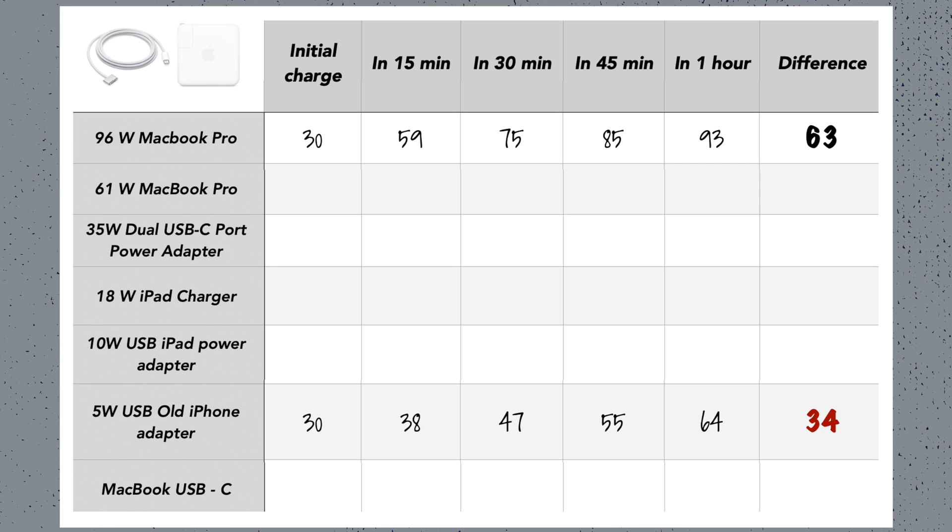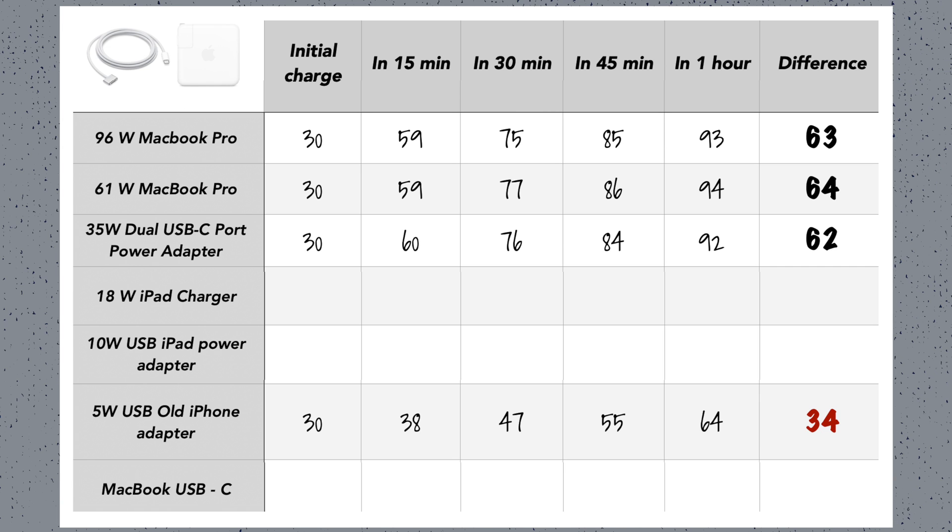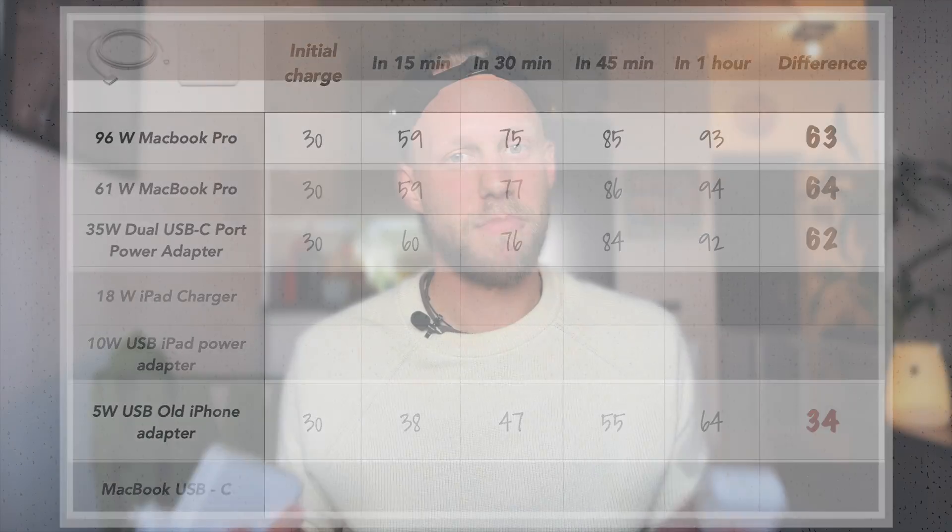Similar results were achieved with the other MacBook charger of 61 watts and my favorite double USB-C 35 watt power adapter. That one was not behind at all — actually just one percent shy of the largest MacBook charger, which is triple in size. Possibly it could be one extra notification or different room temperature that influenced the final percentage. Basically all three of these chargers were equal in speed and final charge.